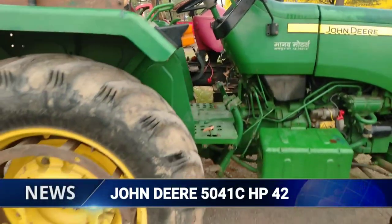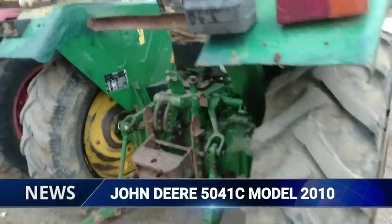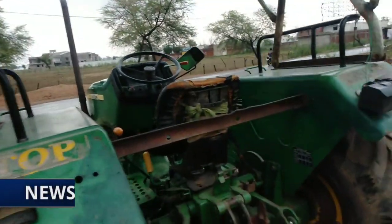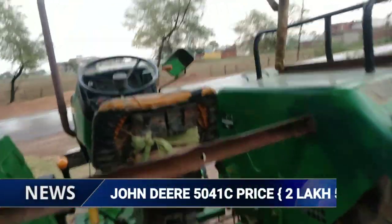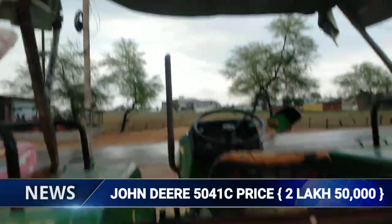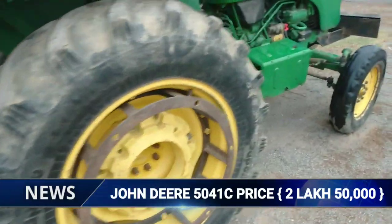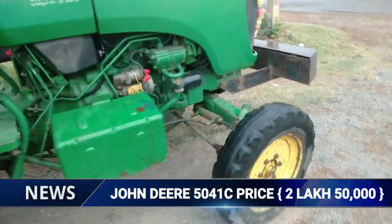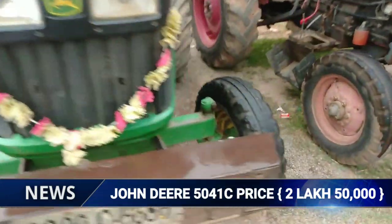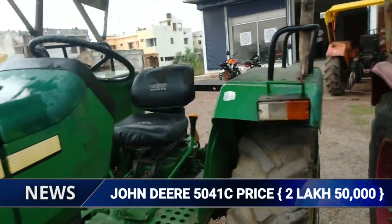यह जॉन डियर आता है, 5041C मॉडल है। इसका मॉडल 2010 का है, कवर्धा पार्शिंग है। इसका प्राइस बात करें तो दो लाख में अवेलेबल हो जाएगा - करीबन बारह साल पुरानी हो गई है।